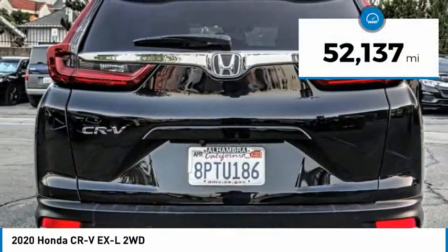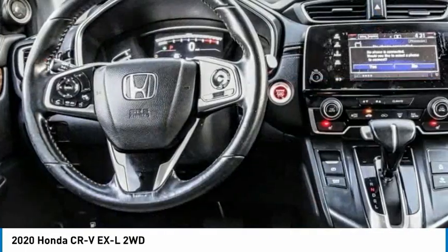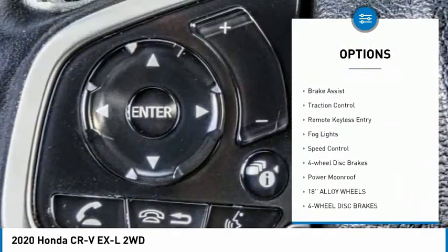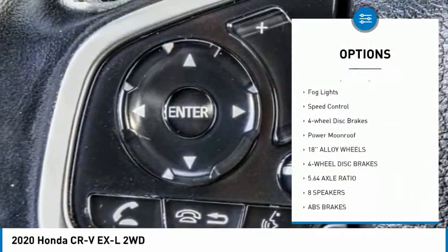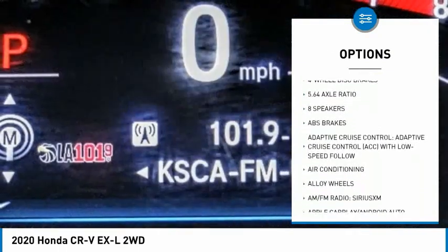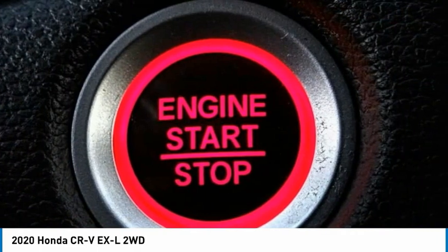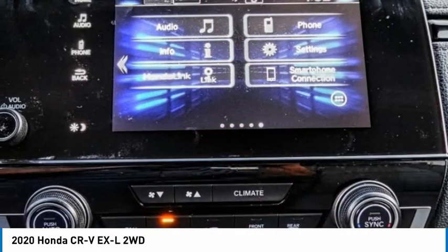This vehicle has less than 55,000 miles. Here are some of this vehicle's great options: electronic stability control, alloy wheels, power liftgate, brake assist, traction control, remote keyless entry, fog lights, speed control, four-wheel disc brakes, and power moonroof. Come see the car for yourself.